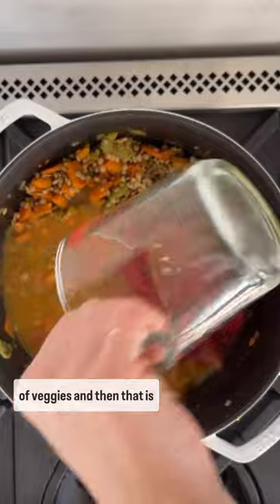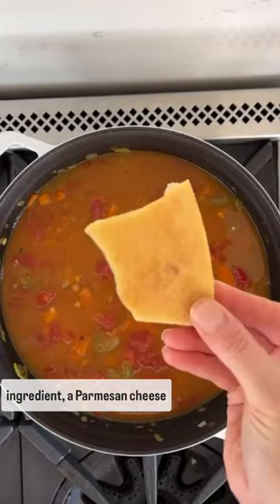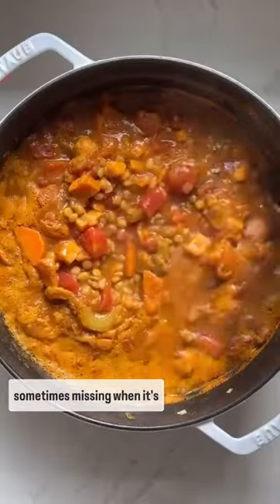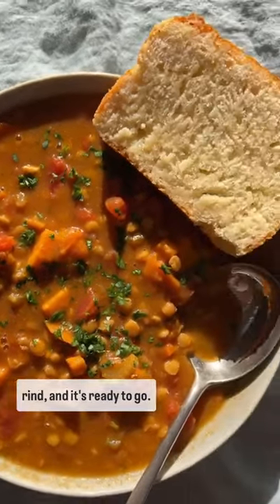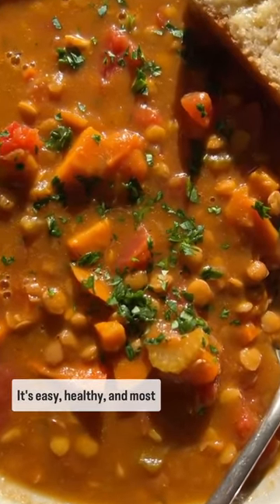The base is filled with lots of veggies and then that is cooked with lentils, tomato stock, and my secret ingredient — a parmesan cheese rind. It has a depth of flavor to the soup that can be sometimes missing when it's all vegetables. Cook that down until the lentils are soft, remove the rind, and it's ready to go. It's easy, healthy, and most importantly, will keep you warm on these freezing nights.